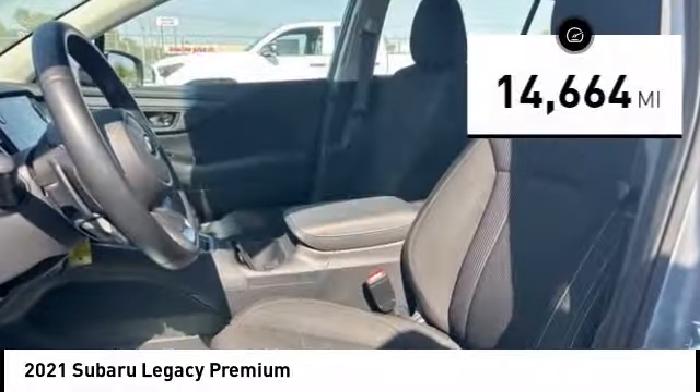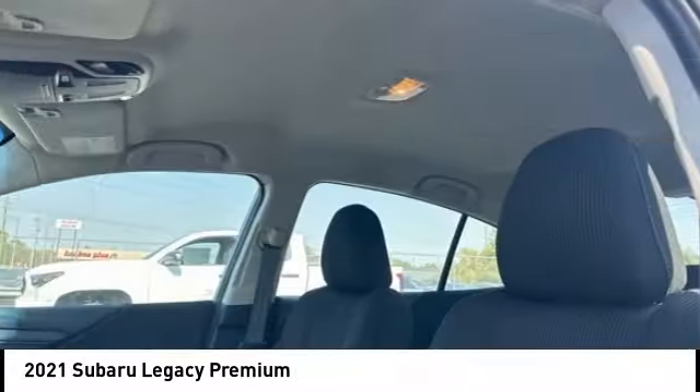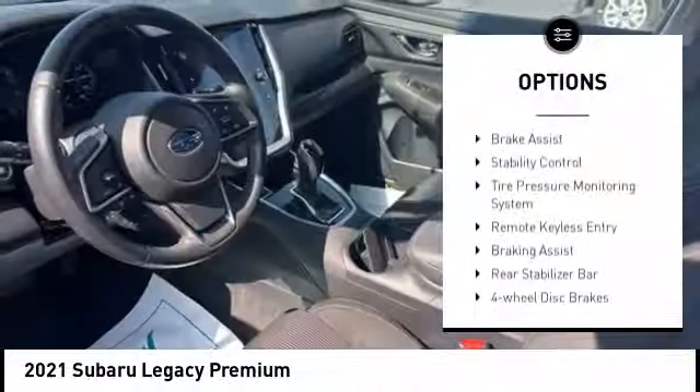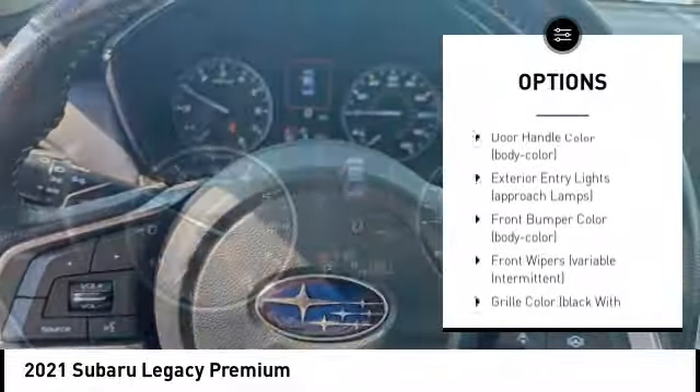This vehicle has less than 15,000 miles. Here are some of this vehicle's great options: alloy wheels, active grille shutters, brake assist, stability control, and tire pressure monitoring system.